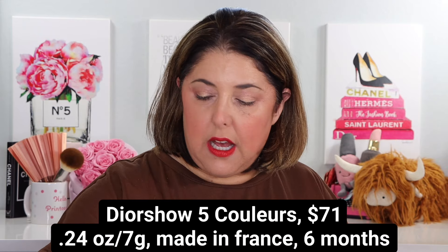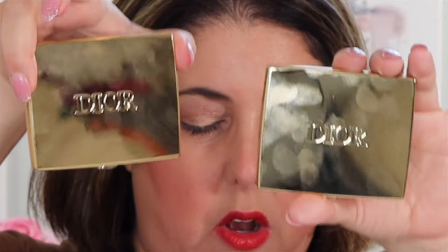We also have two limited edition Dior Show 5-color quince, also done in gold packaging for the 2024 holiday season. We have the palette — these are $71 each. The Rouge Dior Forever Liquid Sequin limited edition are $49 each in this packaging. The Dior Show 5-color quince are $71 each.